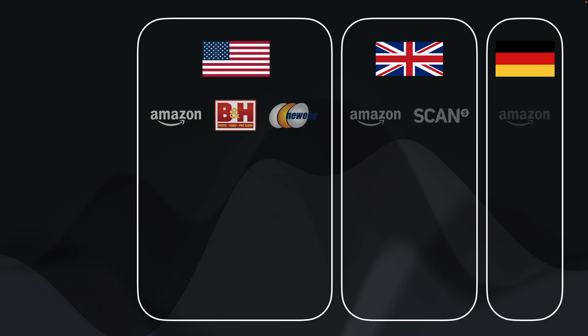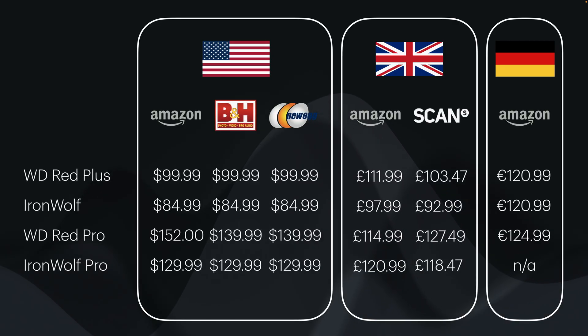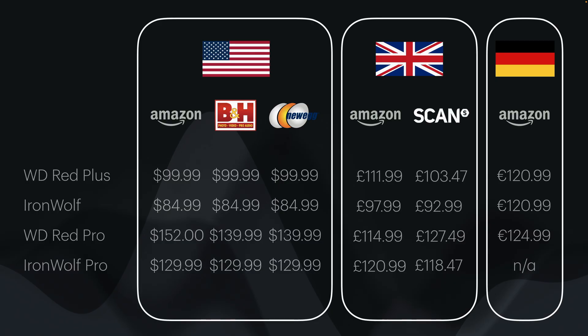Looking at price — the Red Plus comes in at around $100 and a similar price in UK pounds. The Iron Wolf, however, is often 10 to 15% cheaper. And if you do want to go for a Pro line, the WD Red Pro is around $140, but the Seagate Pro comes in at about $10 — or around £10 — cheaper also.